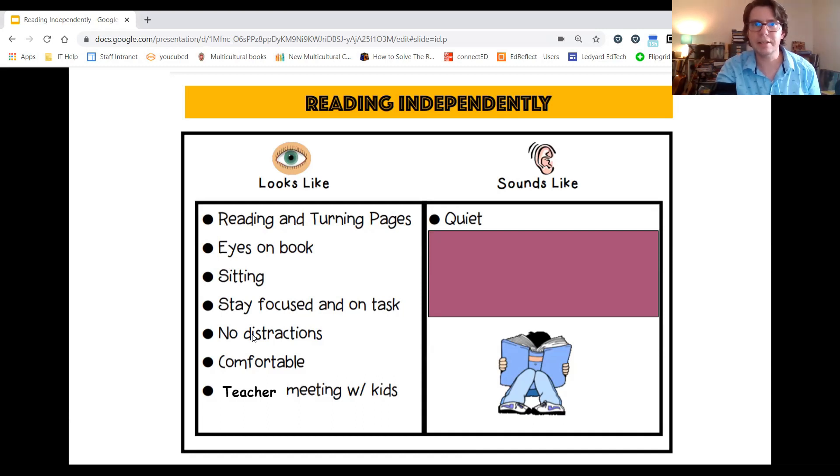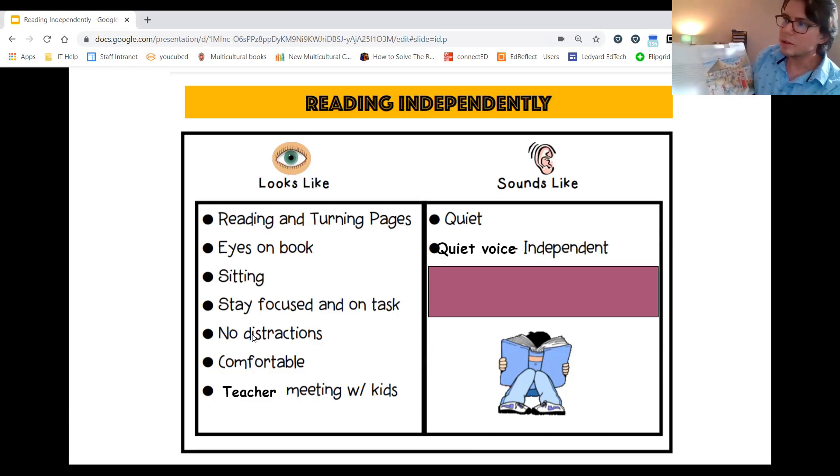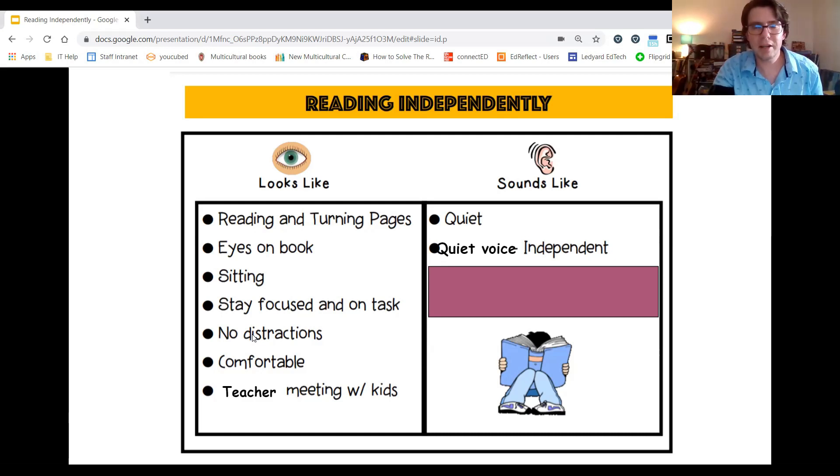Now, what does reading independently sound like? Well, first it's quiet — everyone in the classroom is quiet. If you are reading a book independently, you are using either a quiet voice or reading inside your head. Here is what my quiet voice sounds like when I am reading. Okay, now that's my quiet voice for independent reading.